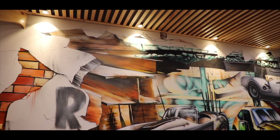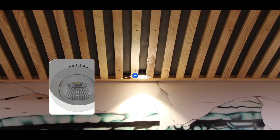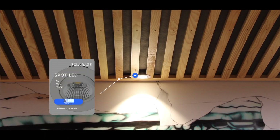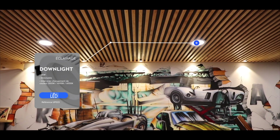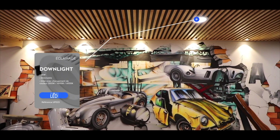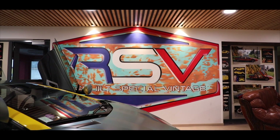On se trouve dans la partie showroom qui nous sert aussi de pose de véhicule. Quand un client vient chercher son véhicule, on s'installe et on discute un peu de toute la reconstruction, c'est quelque chose qui plaît beaucoup. On a un lieu qui est très lumineux, qui en même temps peut être descendu en luminosité de manière à créer une ambiance plus sympa, plus feutrée.